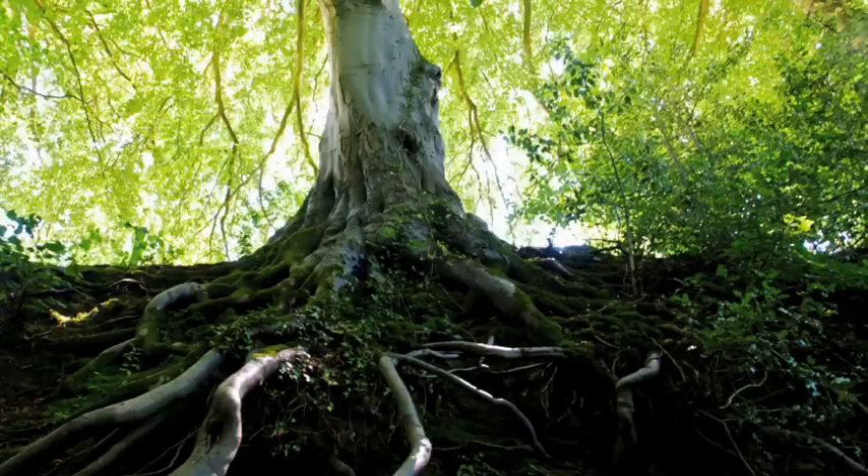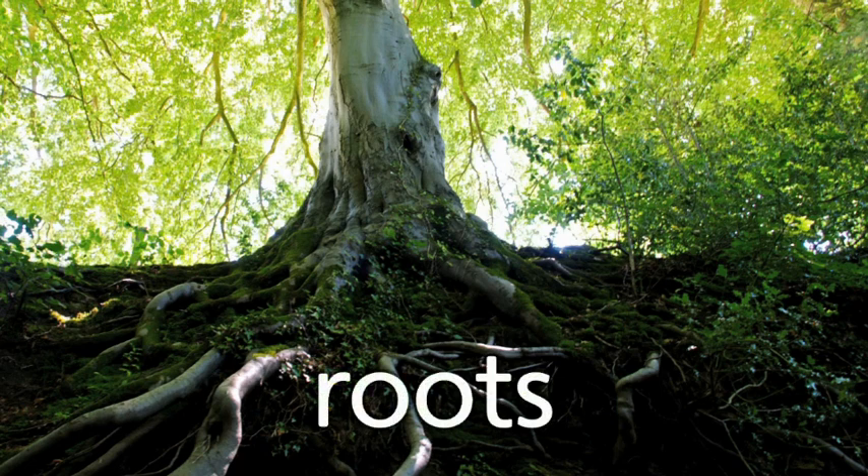These are roots. Plants that have roots use them to get the nutrients and water they need and to hold themselves in place.